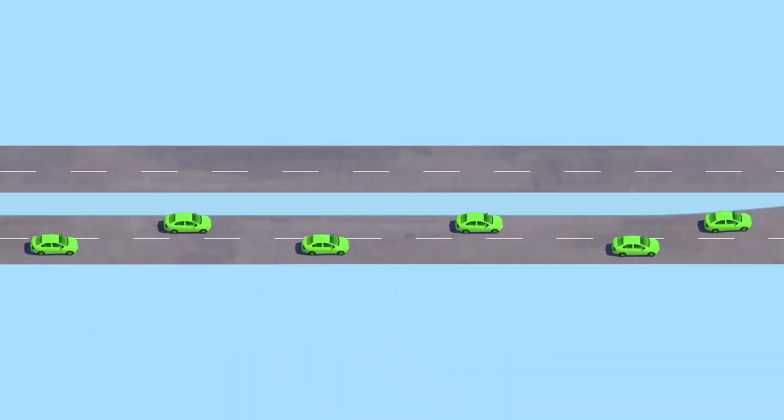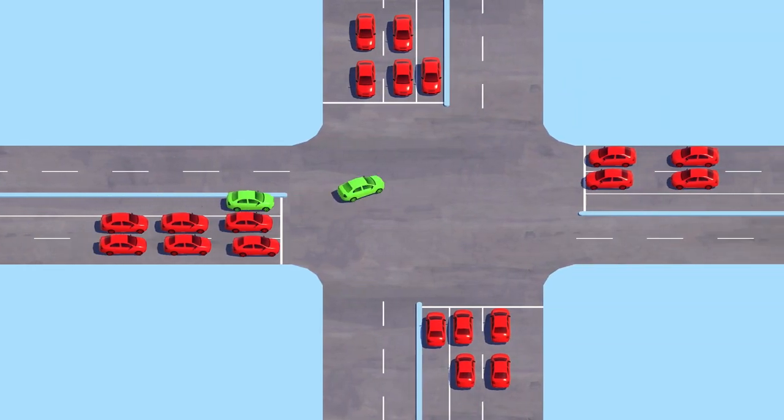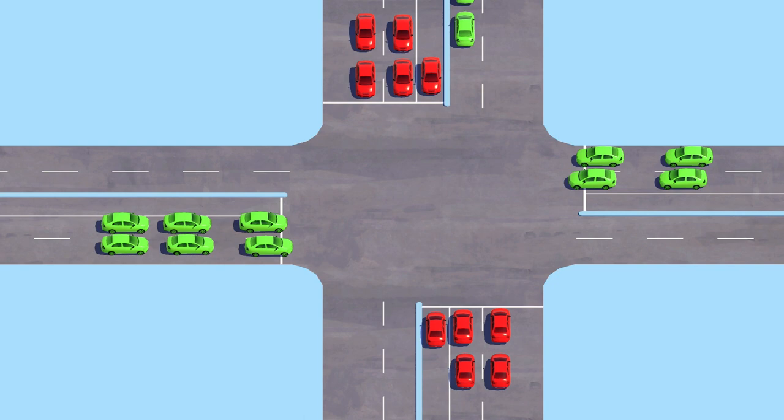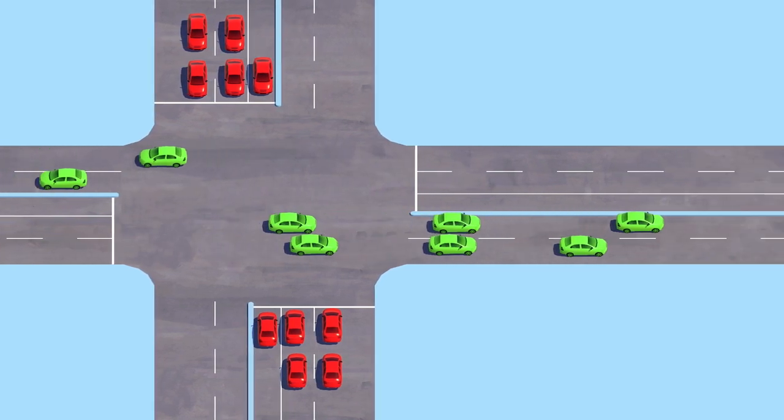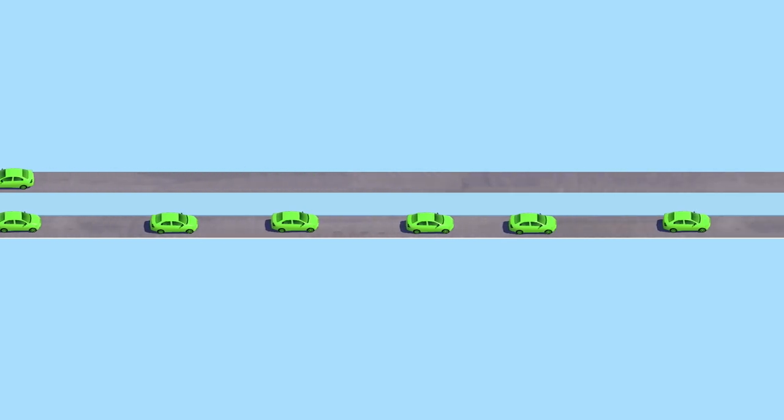Have you ever noticed that traffic backups along city streets almost always happen at signalized intersections? It turns out that lanes away from signals can carry three times as much traffic as lanes that are at signals.